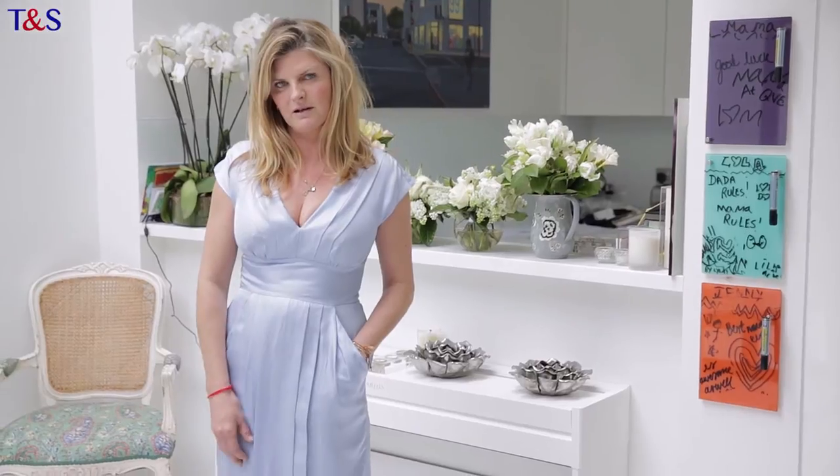Pastels have a bit of a reputation for being slightly granny-ish — like the baby blue or the baby pink and a nice little mohair cardi twin set. But it can be modern, and the way to make it modern is to have it in a dress like this.